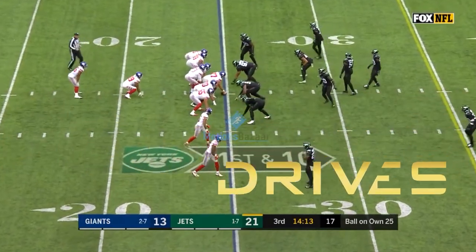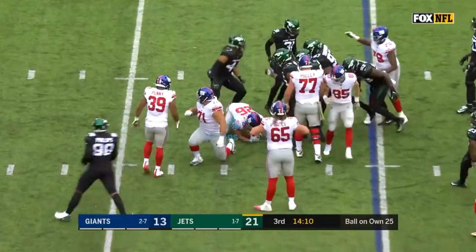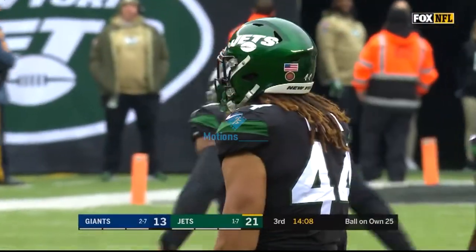At the 25, Jones out of the I formation tosses it to Saquon Barkley, and he is met immediately by the Jets defense, a loss of 2 on the play. 2nd and 12 coming up.